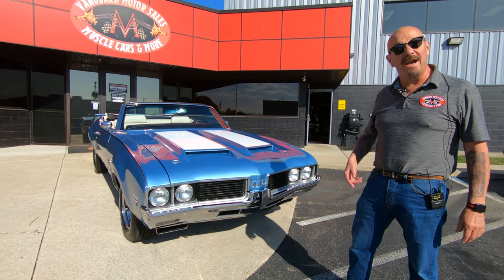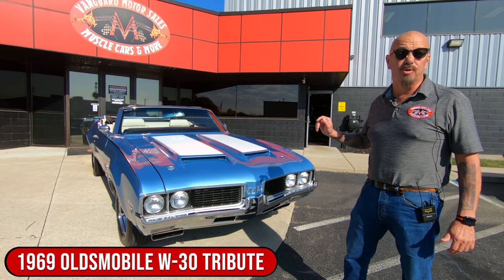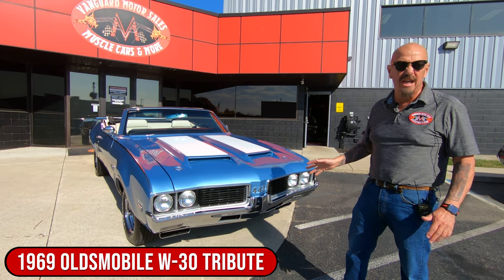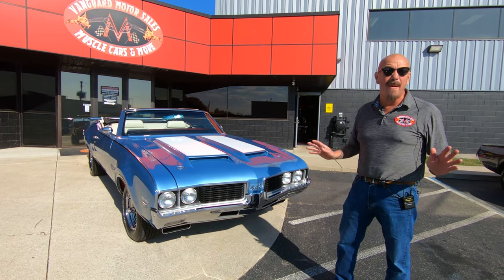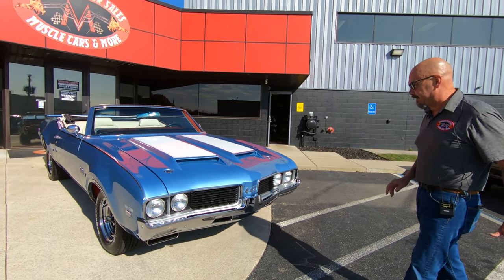Welcome back to Vanguard Motor Sales. I'm Greg, and that's a '69 Olds, baby. And she is sweet. 455 under the hood, and you're going to see this baby's been made out to be a tribute to the W30 car. Let's take a look.